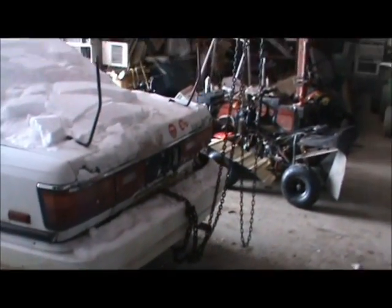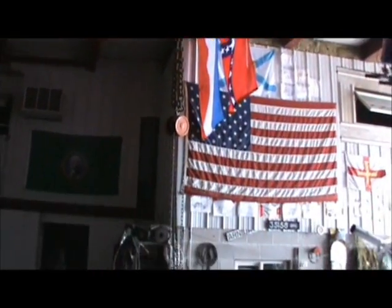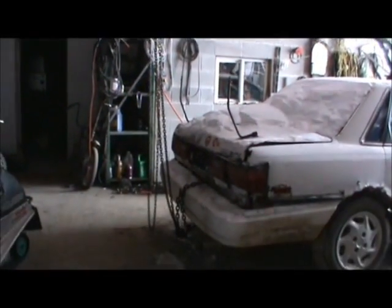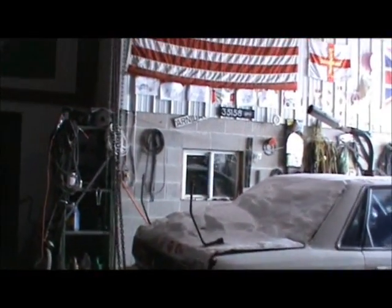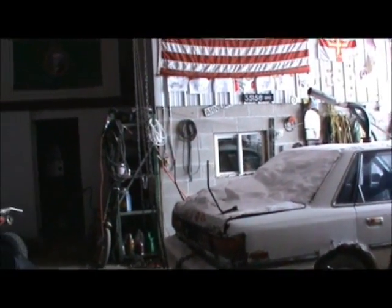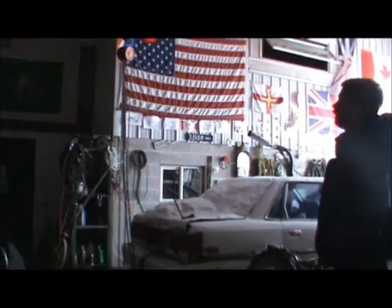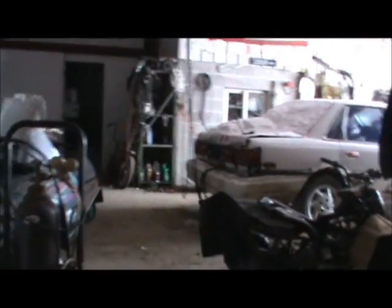I'll get this set up on the tripod, we'll start pulling it away and see how much it takes. You think that'll hold it? Yeah, I think so. Is the seal strong enough to hold the back of that car? I don't know, Toyotas are pretty tough. Well, I hope you can afford some new steel if you rip that ceiling down - it's only meant to lift bulldozers, you know.